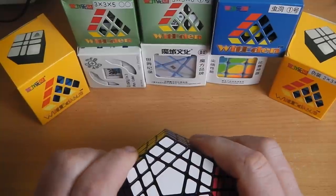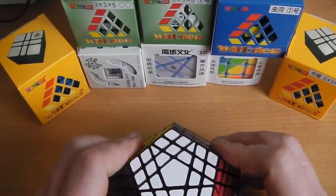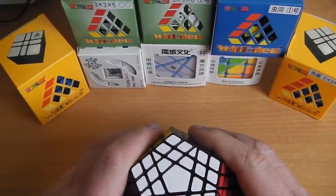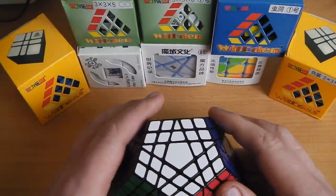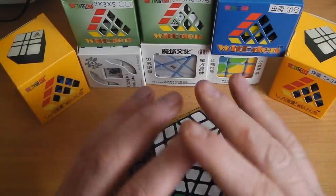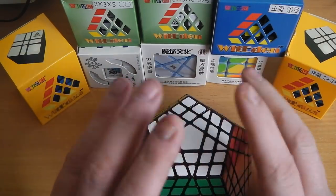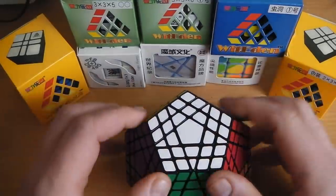Some of you may have seen in recent videos that I mentioned I'm losing my job soon, at the end of March in fact. I was trying to think what I was going to do for the future, and I thought, let's see if I can make a living out of puzzles. I know I can sell puzzles — I've sold many in the past — but whether I can sell enough at enough profit to make a living is a different matter, so this is just a test of sorts.